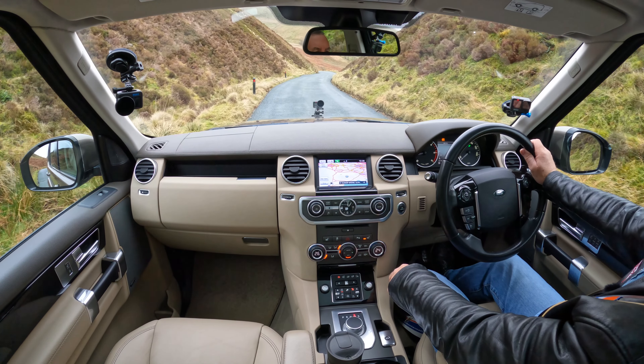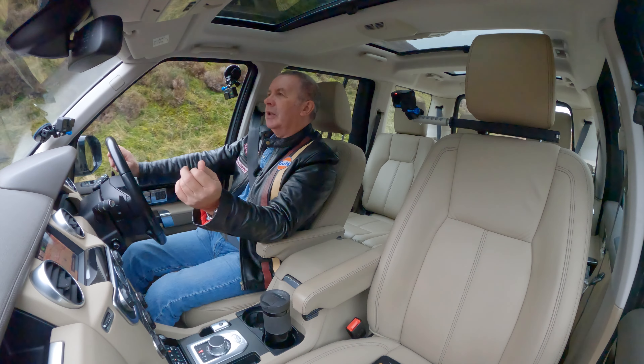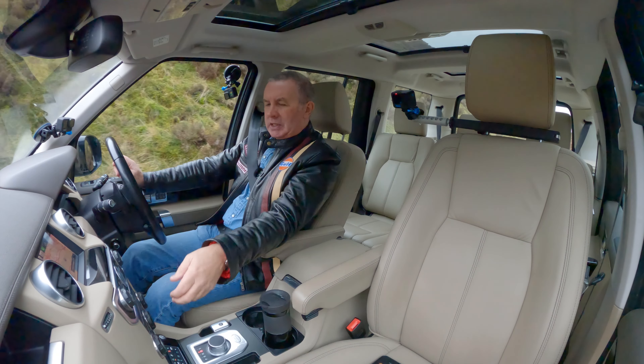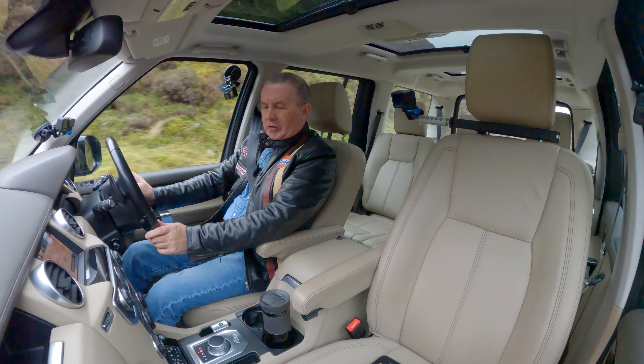That's hill descent control there — it's just letting me go down the hill without touching the brake or accelerator. And just knock it off — hill descent control off.